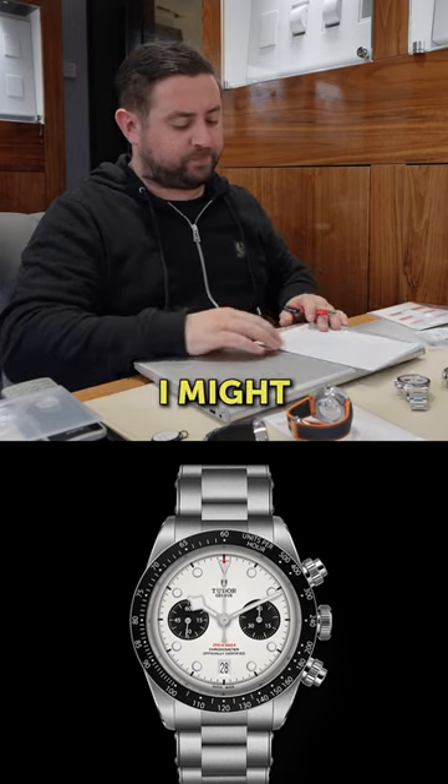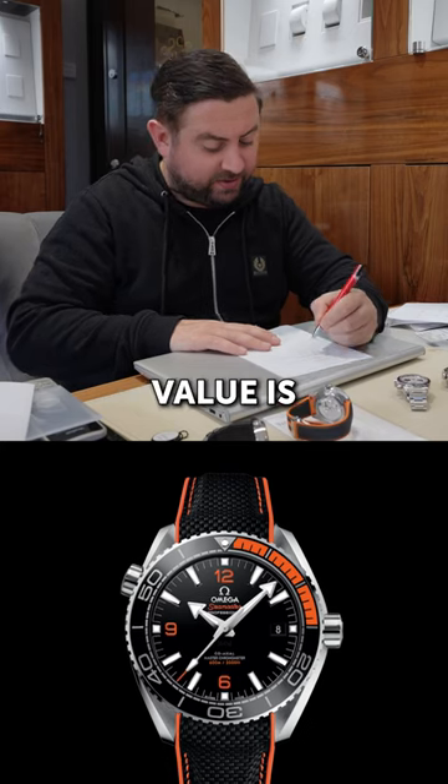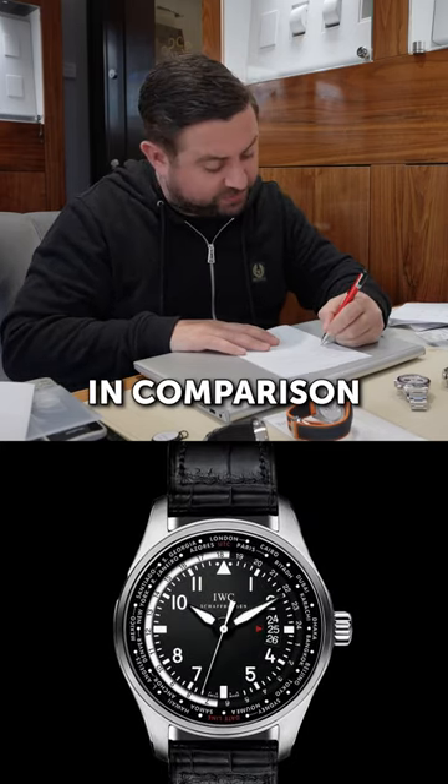I'm going to have to think about it. I thought I might do a bit more than that. The thing with Tudor and Omega, the resale value is usually less in comparison to a Rolex.